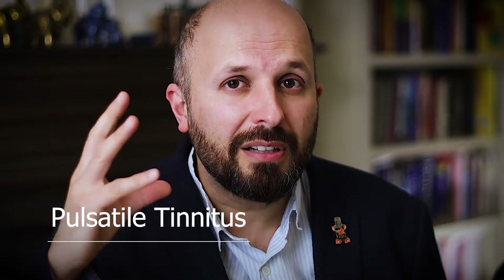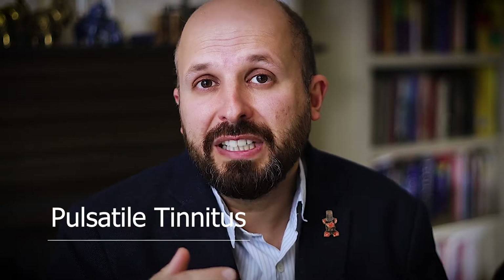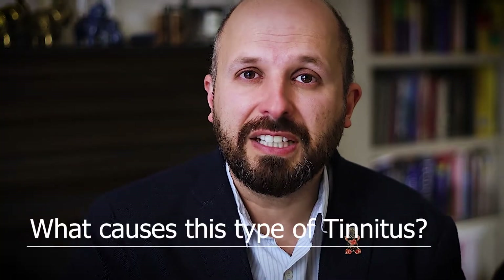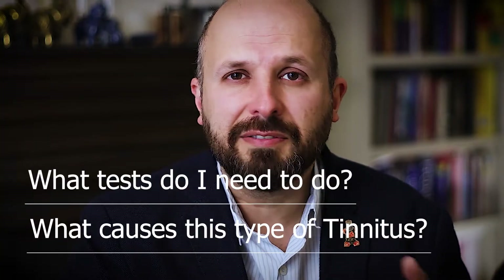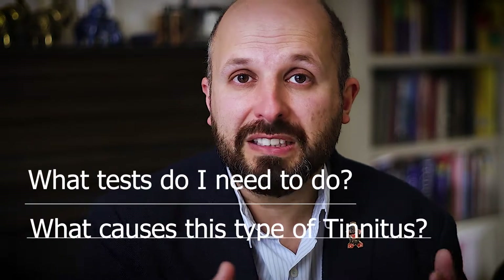Pulsatile tinnitus means a sort of pulsing noise in your ear, like a heartbeat in your ear. There are a few things you should really be looking out for — when I say you, I mean your doctor will be looking out for, to try and work out what is going on. In this video, I'll be talking about pulsatile tinnitus, the different conditions that cause it, and the different tests and investigations that your ENT surgeon or family doctor will be performing. Once you know there's nothing else wrong, you can go on to try and help yourself — and for that, you need to look at the other video.